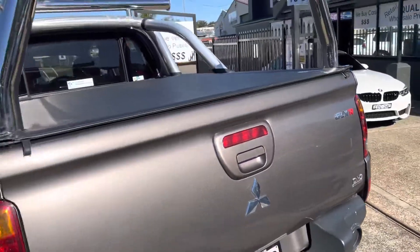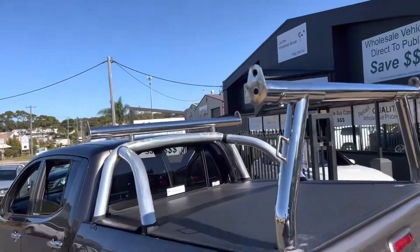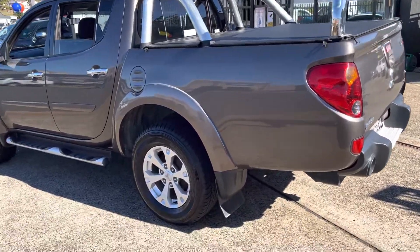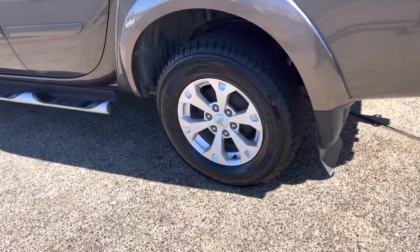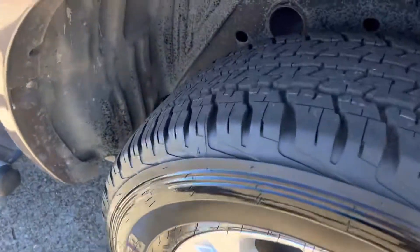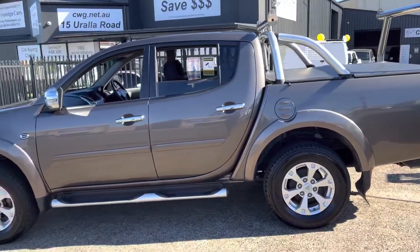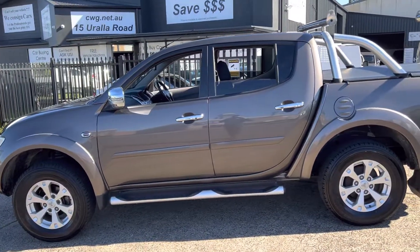Mitsubishi Triton GLXR here at Country Wholesale Group. Come on down to 15 Urella Road. Brand spanking new tyres just put on today. Good service history, well looked after, available here at Country Wholesale Group at 15 Urella Road.